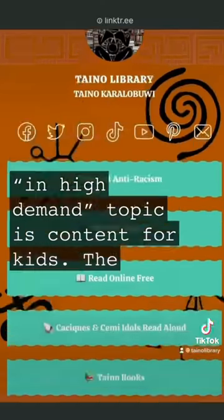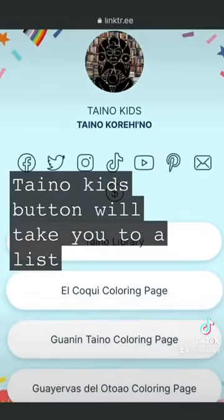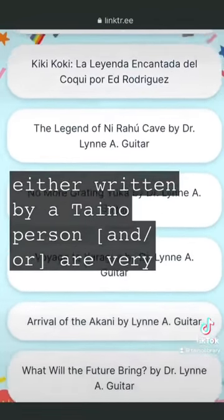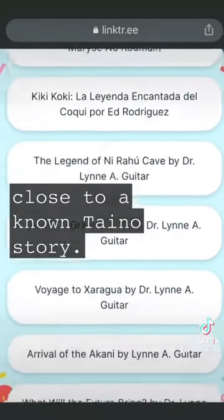Another high demand topic is content for kids. The Taino Kids button will take you to a list of kids coloring pages and books that are either written by a Taino person or are very close to a known Taino story.